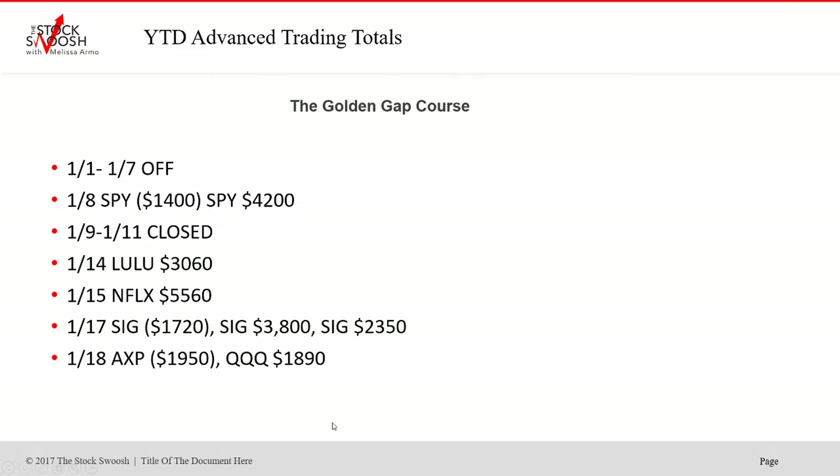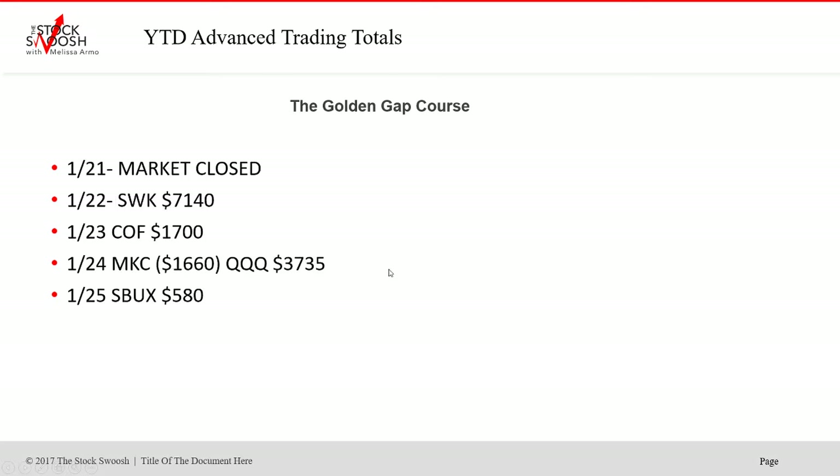Going back to the beginning of the year, started off the year, took a few days off for the holiday, and then the year started off very bullishly. We did a bunch of longs and a bunch of shorts. I look at bullish gaps and bearish gaps. All of these trades in here were gaps — that's all that I do. I teach my method in a class once a month called the Golden Gap Course. All of these were gap trades.